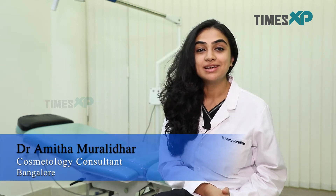Hello everyone, welcome to Times XP. I'm Dr. Amita Muralidar, Consultant Cosmetologist at Dr. Braces and Faces Clinic, BTM, Bangalore. Today, let's talk about skincare during the winters.